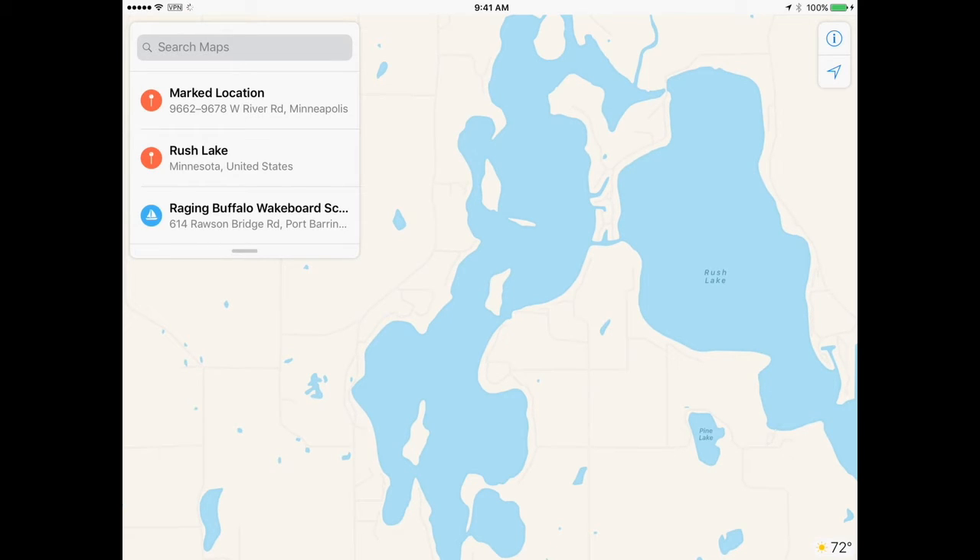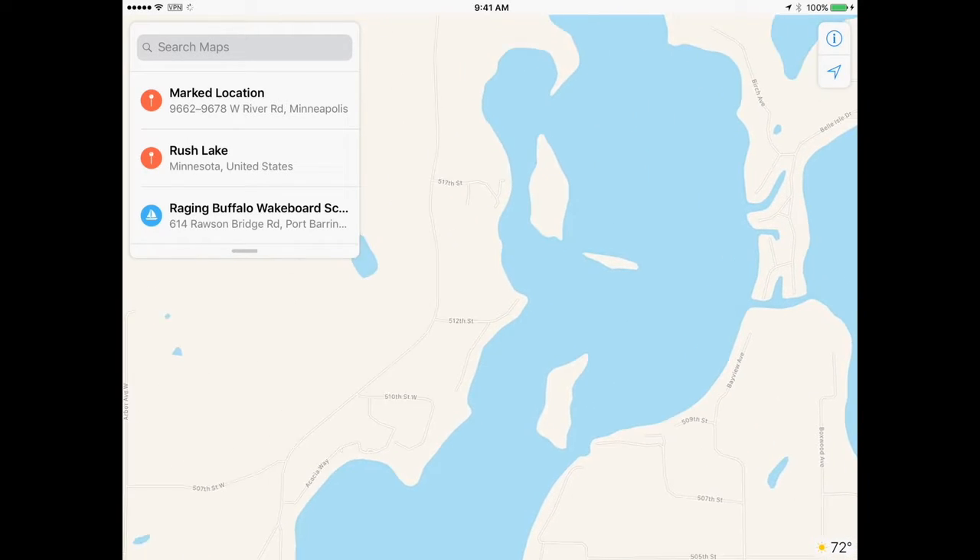The east side is a little more of a bowl, but the west side has a lot of structure. You can find fish on either side, but the structure makes the west side easier to fish — you can see where to fish from there.